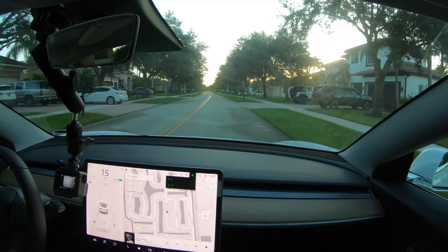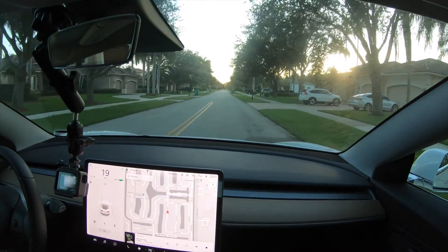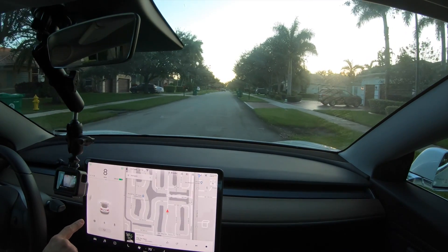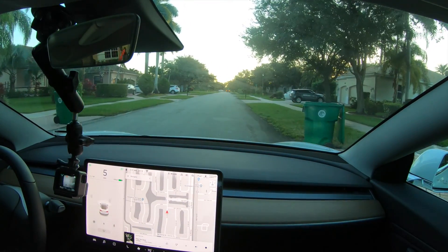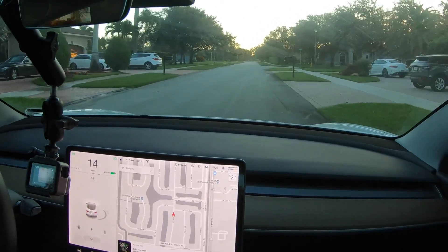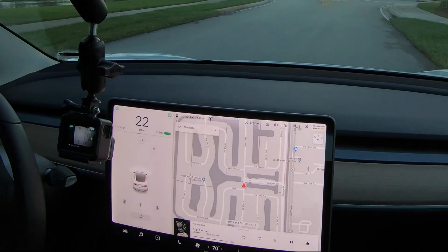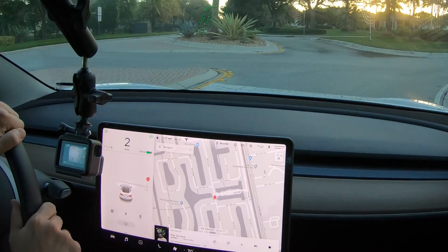Just driving down the street here — it recognized stop signs, and look at that, it recognized a trash can! There are two trash cans to my left and it's picking them up. It's actually a pretty good render — shows the top of them. Wow, not bad! Let's keep going and see what it does at some stop lights and stop signs. Pulling up here — yeah, it recognizes the stop sign really clearly, and also the line across the street.